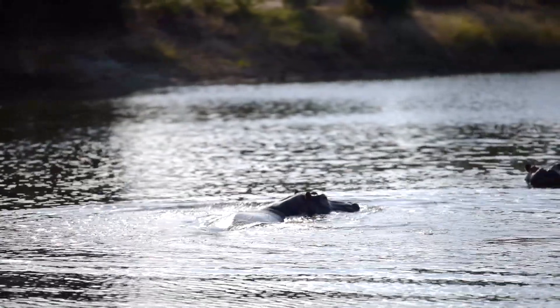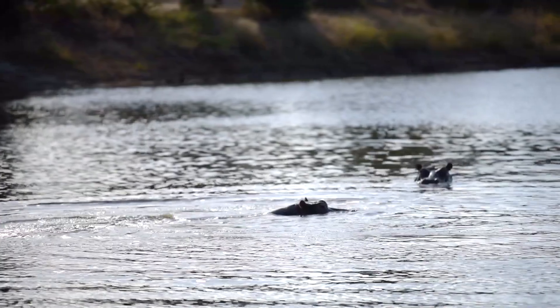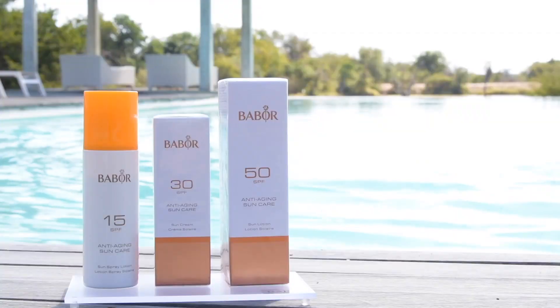Sunscreen is still needed even when just taking a short trip to the grocery store, sitting near a window indoors, or taking a morning run or walk.